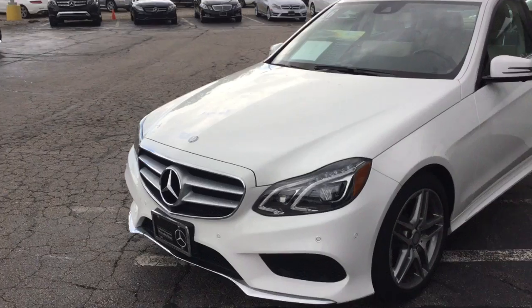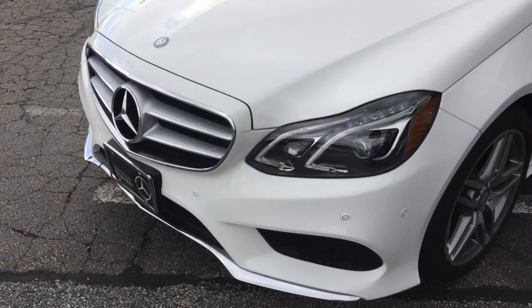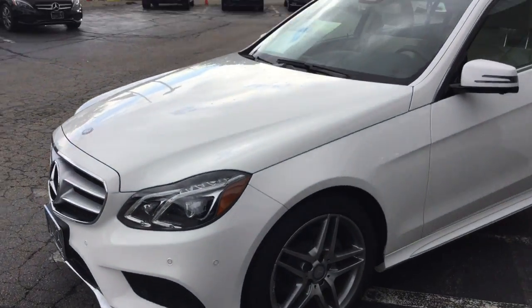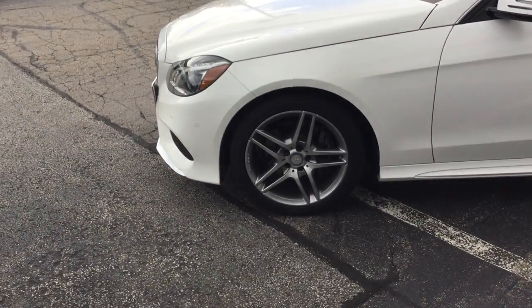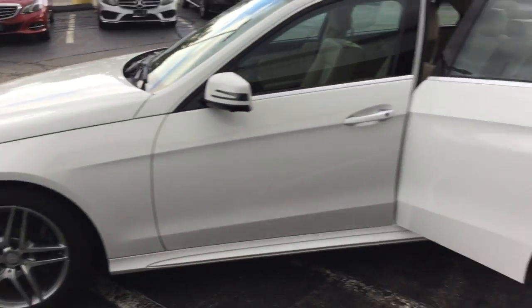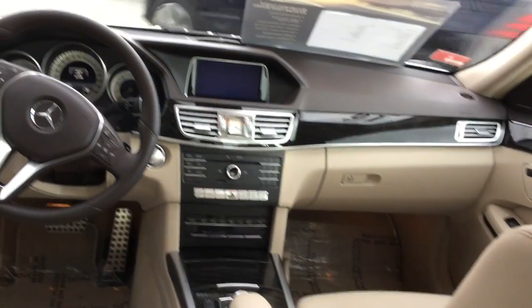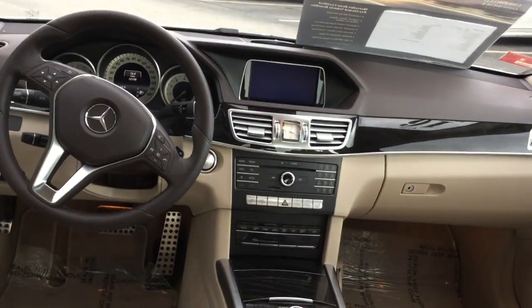This vehicle has the lighting package, LED headlamps and tail lamps, daytime running lights, the park assist package with surround view camera and a backup camera, 18 inch twin AMG five spoke wheels, navigation, blind spot and lane tracking.